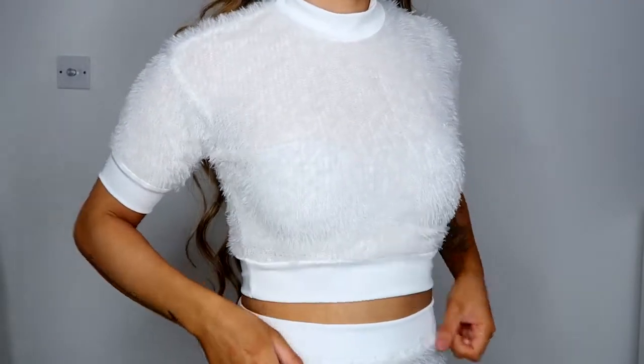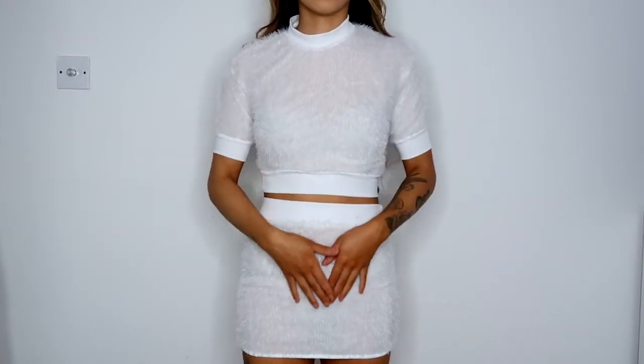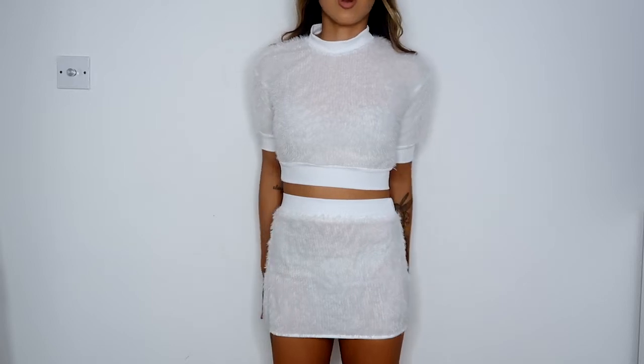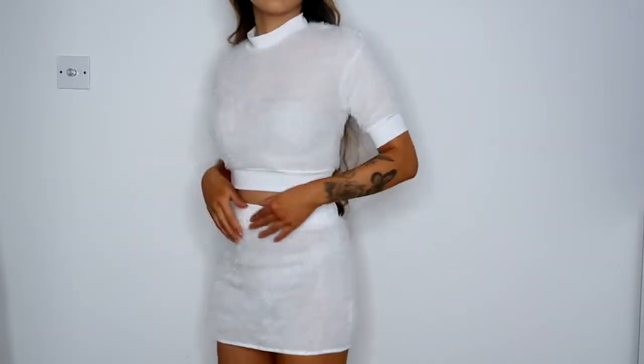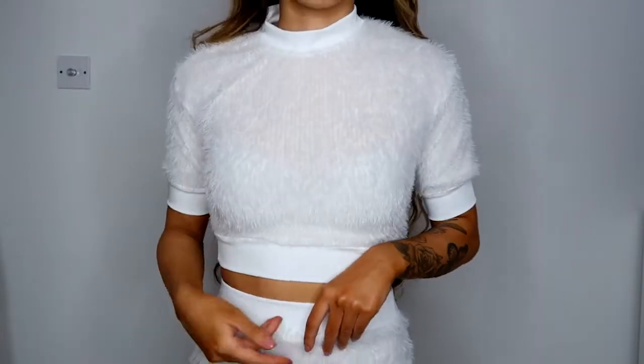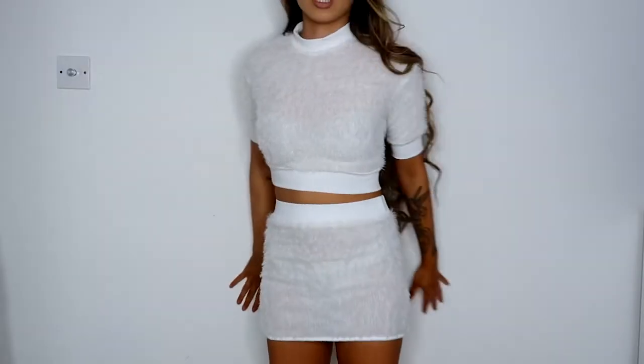The co-ord is actually really really see-through. You can see my knickers quite clearly even with nude underwear on. The skirt is also quite short. The top is really really soft, but yeah — you can see through it quite obviously. You could wear a white skirt underneath the skirt part to solve that, but it's very sheer.